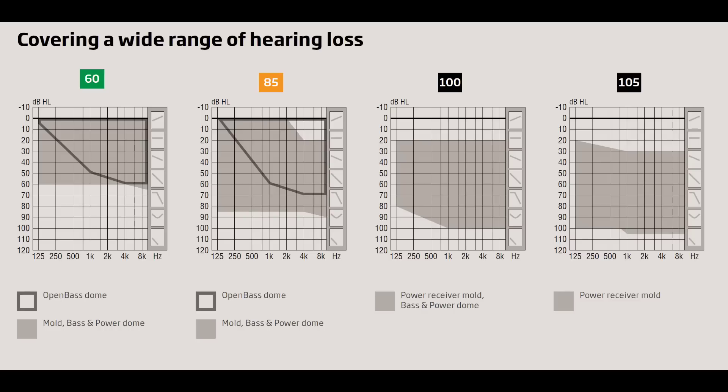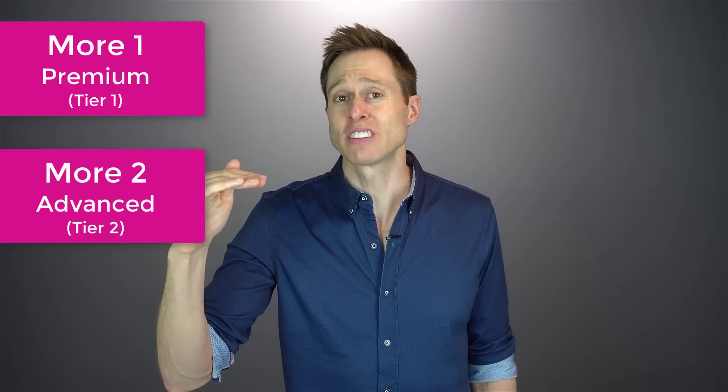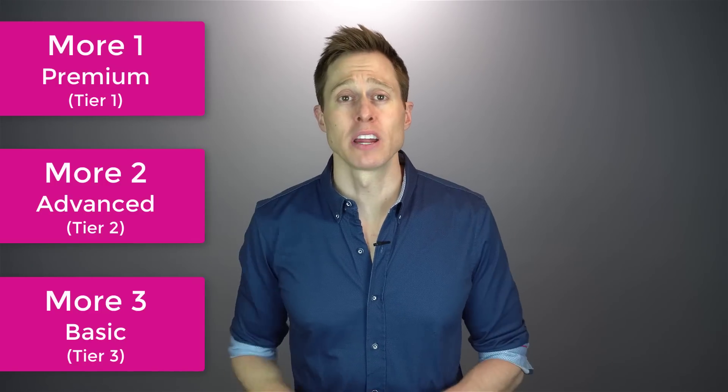If your hearing loss thresholds fit into the shaded regions on any one of these four graphs, then you are likely a good candidate for the More from an amplification perspective. The More hearing aids come in three different technology levels: More 1 (Premium Tier 1), More 2 (Advanced Tier 2), and More 3 (Basic Tier 3). The higher level of technology you go with, the more features and customizations are available, but even stepping down a tier does not guarantee reduced performance, especially if your hearing care professional follows best practices.